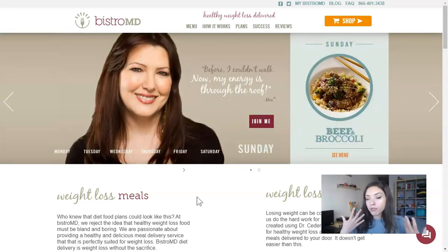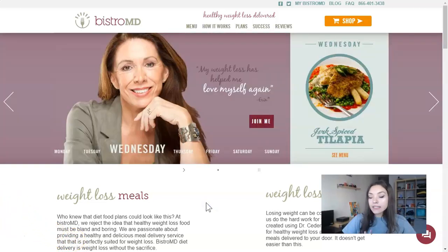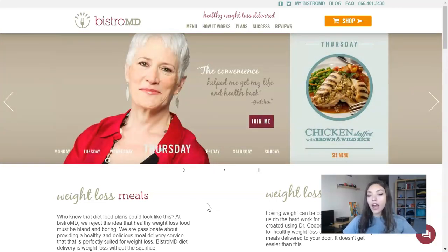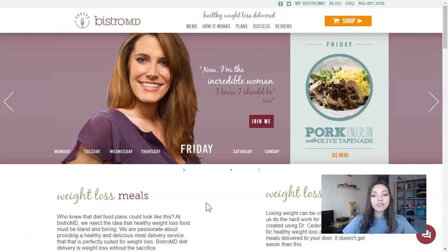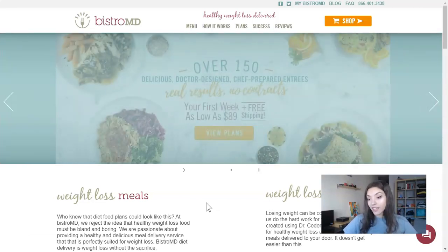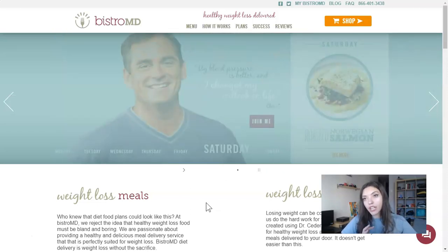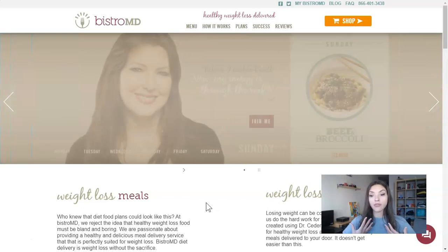Right now I'll tell you three main advantages which I like the most about BistroMD. The first one is that it's very comfortable to have your ready-to-eat food and a planned menu. The second one is that the entrées are very tasty — you'll see examples in the pictures. And the third one is that the weight loss program will bring you real results and a strong, attractive body.